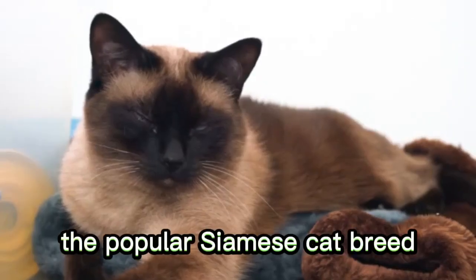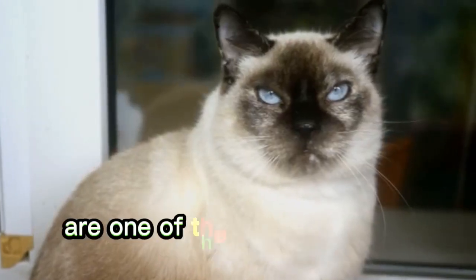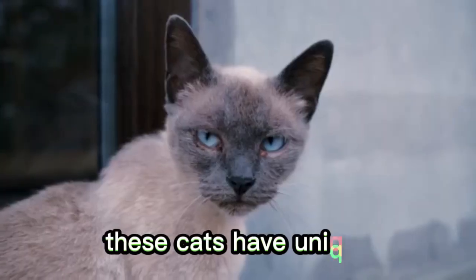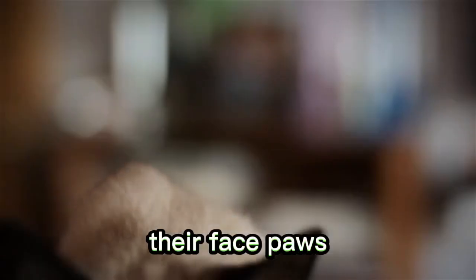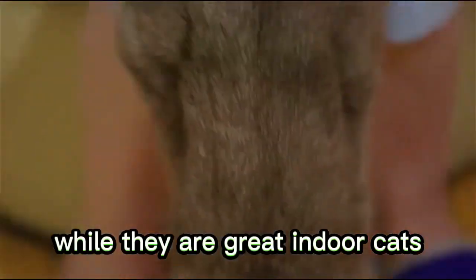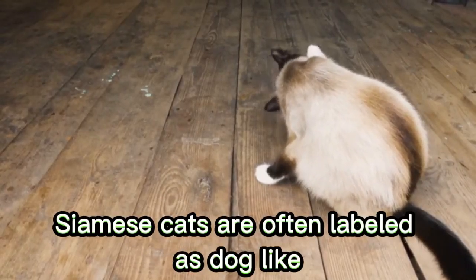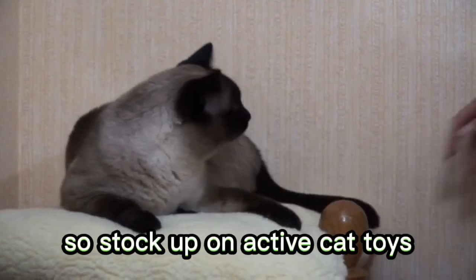Number 4: Siamese. The popular Siamese cat breed will shed minimally if you brush your kitty regularly. Siamese cats are one of the most adored and famous cat breeds. They are intelligent, talkative, and lovely-natured felines, making ideal family pets. These cats have unique short coats with a light-colored body and silky smooth fur. Their face, paws, and tails are darker than the rest of their bodies. While they are great indoor cats, they seek companionship from their owners, including sitting on laps and snuggling in bed. Siamese cats are often labeled as dog-like because they enjoy following their humans around and enjoy playtime, like fetch. So stock up on active cat toys.